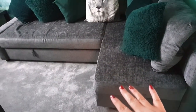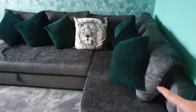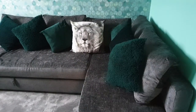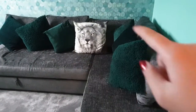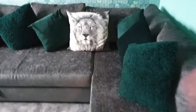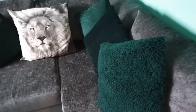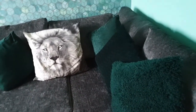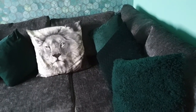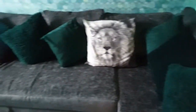This corner sofa is from IKEA, as is the lion cushion — Matt loves big cats, and I think that was about 10 pounds. The sofa was about 500 pounds and it comes with three back cushions; we bought two extra back cushions just to make it a little bit fuller. My parents have the same sofa in a slightly different material with three cushions, and this definitely looks better having all five. All of the green cushions are from Wilko — they'd gone into sale for about three pounds each, so we got an absolute bargain.